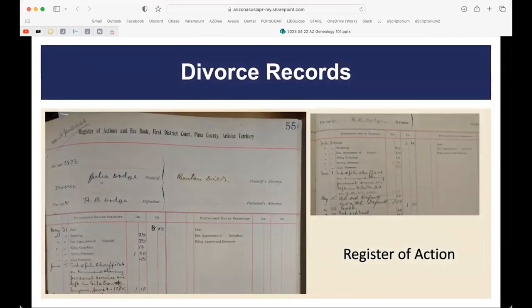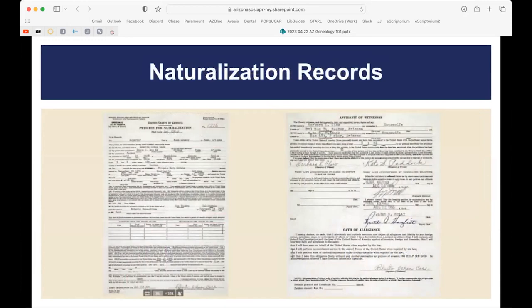Divorce records include what's called a register of action — we have these for both civil and criminal cases. This helps when you don't know exactly when someone was prosecuted or divorced, because we have an index that provides case numbers leading to the actual case files. Each entry shows what activity happened each day in the case. We also have some naturalization records, though most are with NARA; people would record their petitions at the county level, with final papers going through the federal government.